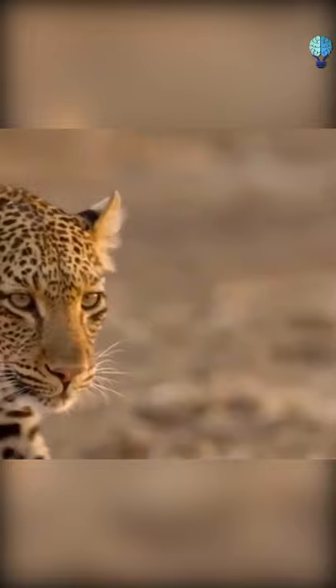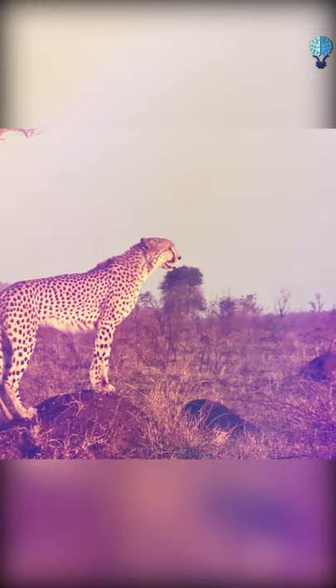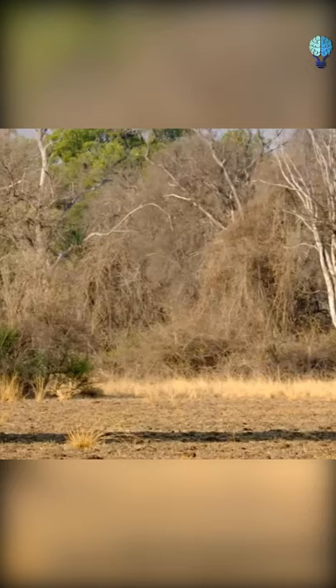Can the world's fastest animal outmaneuver the leopard? Which of these big boys do you think would be the medalist in a fight?